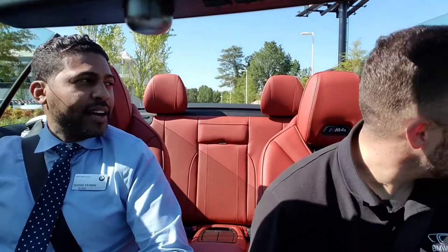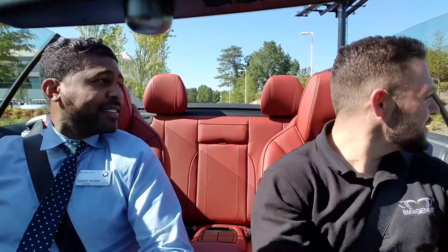Hey guys, doing a little road test on the M4 Convertible with Colton here. My life is on the line — he promised he was gonna get me back in one piece. It's in your hands. This thing packs a lot of torque, man.